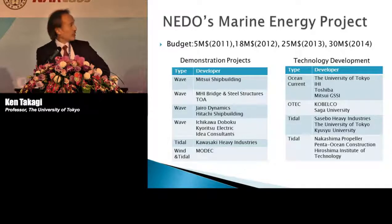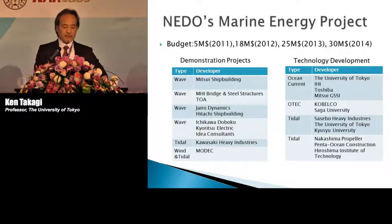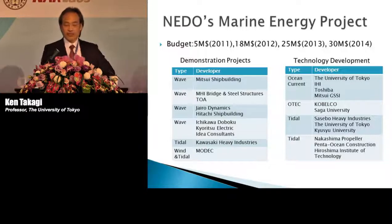Our project is the top one. In this project, the University of Tokyo plays as main player, and IHI, Toshiba, Mitsui, and CGSSI support our idea to realize it. In the technology development project, we have four projects including OTEC and two tidal projects. In the demonstration projects, we have four wave power projects, one tidal, and one wind-and-tidal combination project.